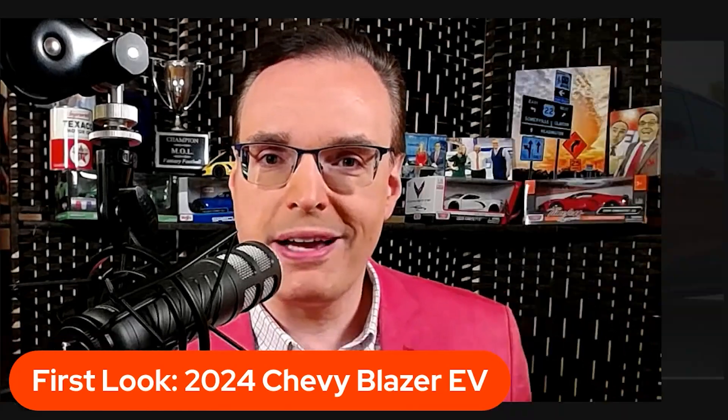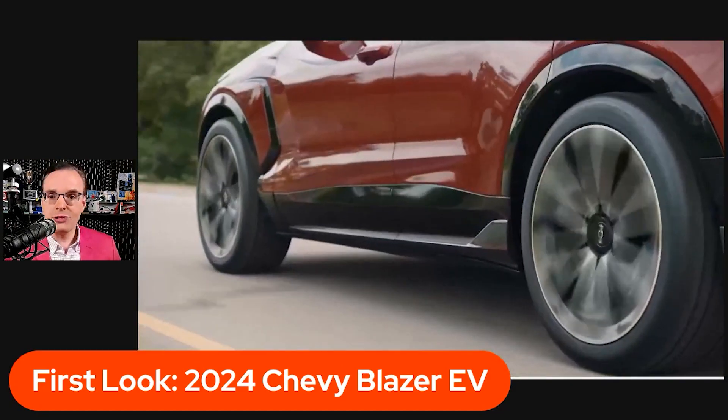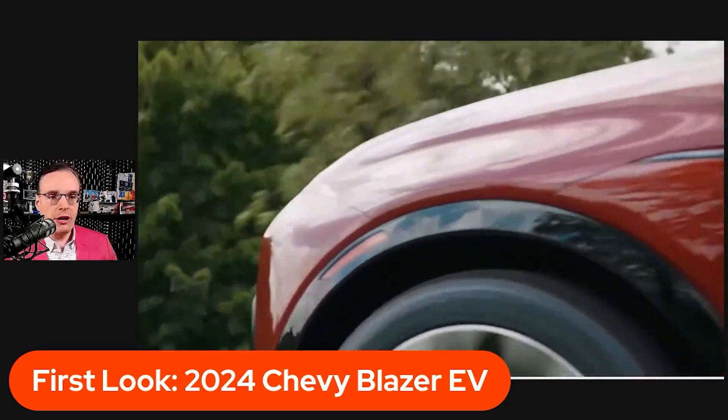Let's get right into it. We're going to go through the running footage first, and then we'll get into all the specs and information. I just want to give you some of my first impressions from what I'm seeing here, in real time for the first time together — this is our first look at the 2024 Chevy Blazer EV.